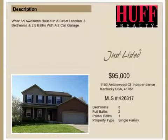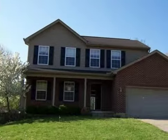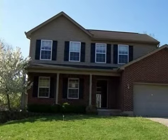This property is a three-bedroom, two full baths, and one-half bath home. This property is listed for $95,000.